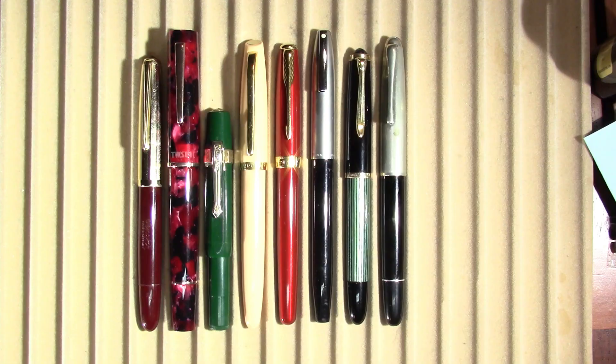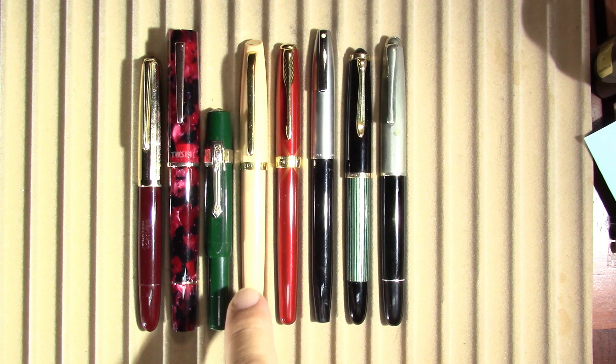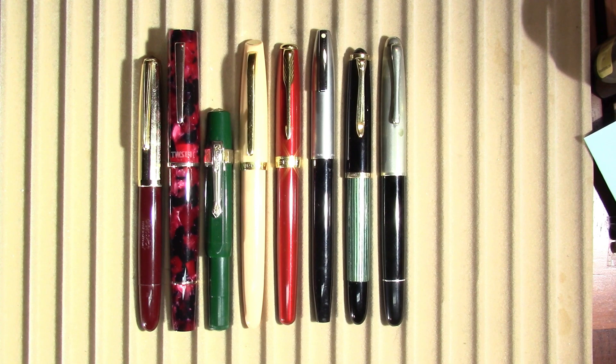Alright, so these are the pens I've been using throughout the week. From left to right we have: Senator Hoodie, Twisby Draco, Kaweco Sport, Aurora Style, Parker Sonnet, Schaefer Imperial Deluxe 2, Pelikan 400NN — which stands for Noi Noi — and finally an Aurora 88. So let's see how they write.